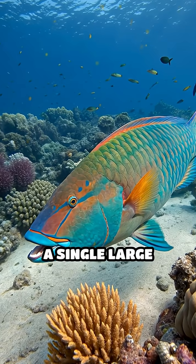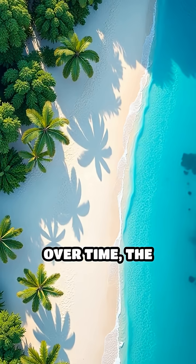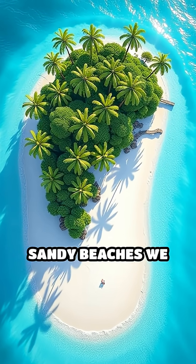Remarkably, a single large parrotfish can produce hundreds of pounds of this sand every year. Over time, the accumulation of this sand forms the stunning, white sandy beaches we cherish.